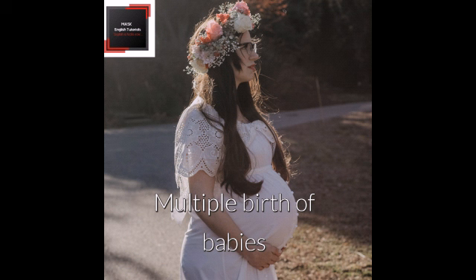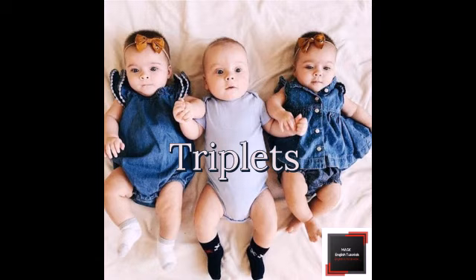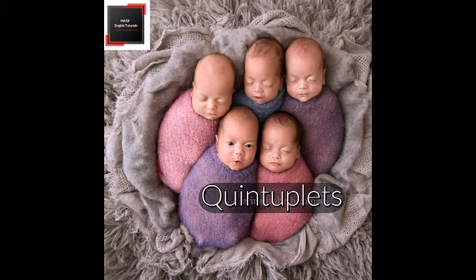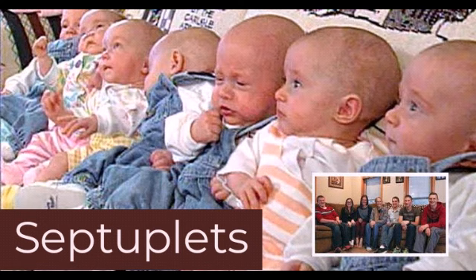Number 5. I am going to give you the names for babies born together at the same time in order. Two babies — twins. Three babies — triplets. Four babies — quadruplets. Five babies — quintuplets. Six babies — sextuplets. Seven babies — septuplets. Eight babies — octuplets.